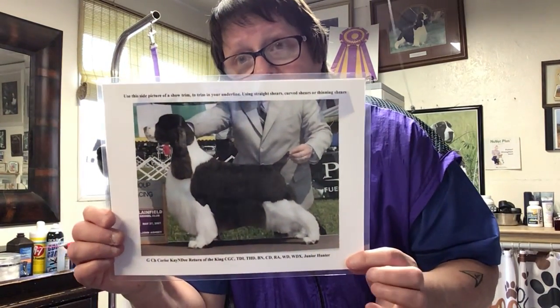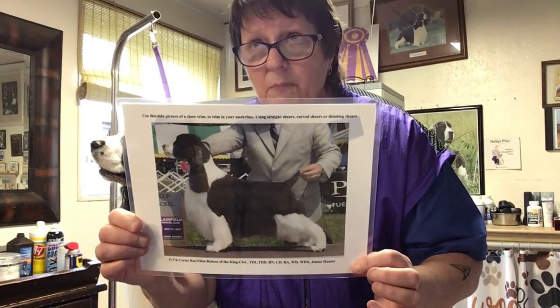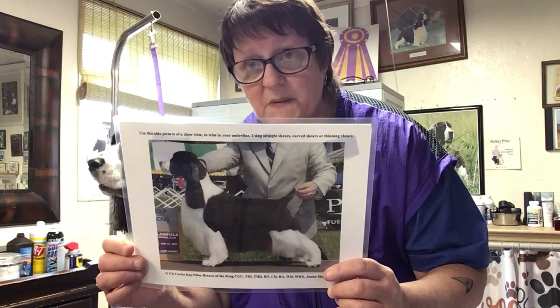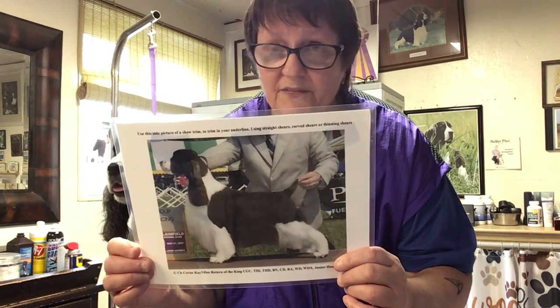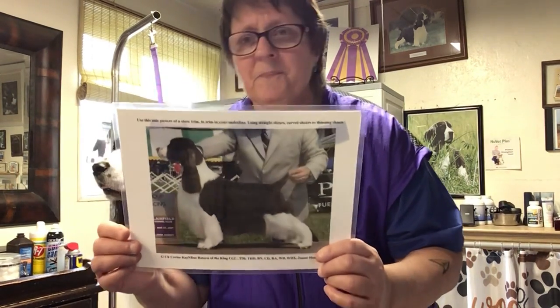Welcome to Deb's Tricks of the Trade. Today we're doing show grooming for English Springer Spaniels. This is one of my past dogs and certainly one of my favorites — this is Connor. He was the number one English Springer Spaniel in the country in 2007, and runner-up in 2006 to the legendary James, who went best in show at Westminster in 2006.